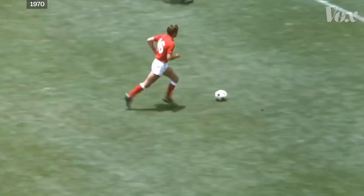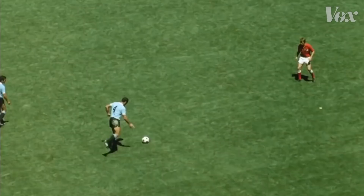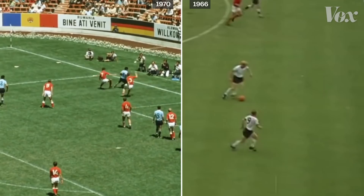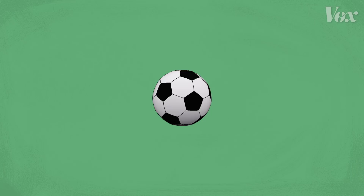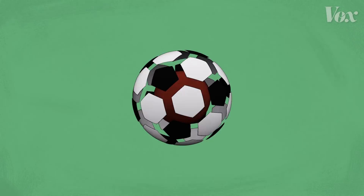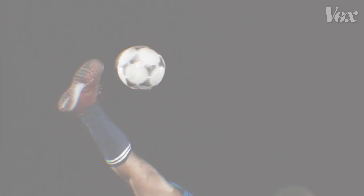But by the 1970 World Cup, the soccer ball had changed. Compared to the ball used four years prior, the black and white checkered design made the ball stand out and made it easier to follow for viewers at home. And that was especially true on black and white TV sets, which most people had at the time. Players on the field had reason to celebrate, too — the 32 panels of the Telstar brought it closer to an actual sphere, giving the ball a more predictable path through the air and on the ground.